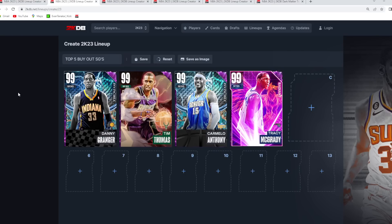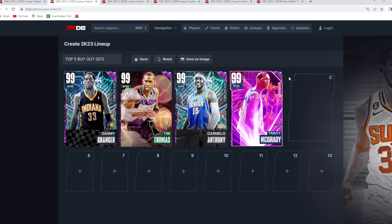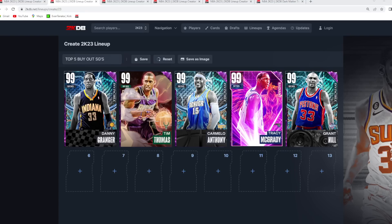Coming in at the number 5 spot to round out the top 5 best buyout shooting guards, I think it's going to be a really close debate with a couple of different cards you could give this to. I'm going to go Grant Hill, just because of his defense and his size. He's a really good defender, great at slashing to the basket, and I like his jump shot — maybe could use a different escape, but everything else about this card is top tier.